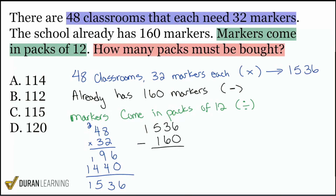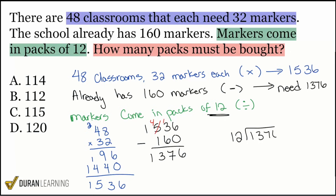We have to divide how many we actually need, because we already have 160. We will subtract 160 from 1,536. Six minus zero is six. Three minus six — we need to borrow. 13 minus six is seven. Four minus one is three, bring that one down. So we already have 160, which means we need 1,376. That's how many markers we still need, and we'll divide that amount by 12.